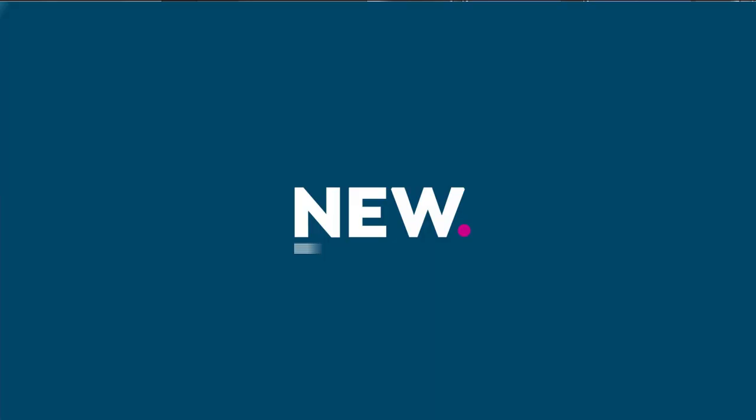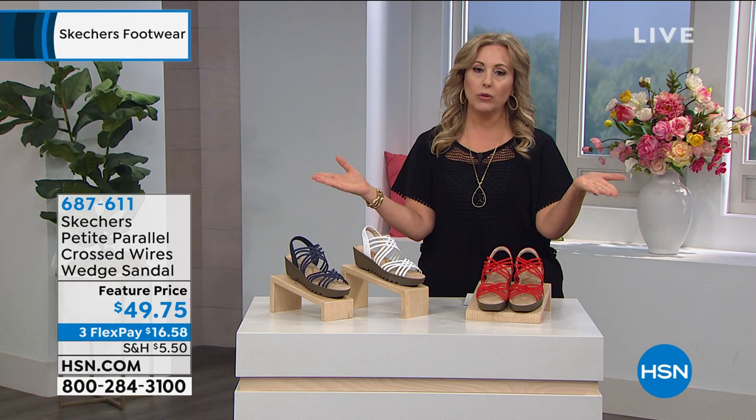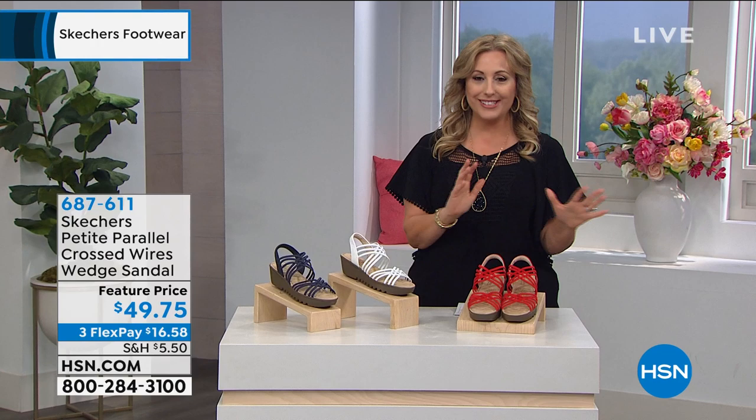Once everything opens up again, I think a lot of people who've been shopping here are realizing what an easy way this is to shop — it's like someone comes to your house and does a show with all the Skechers shoes available. Then you decide which ones you want to take home. For example, the next one is the cross wire wedge sandal.